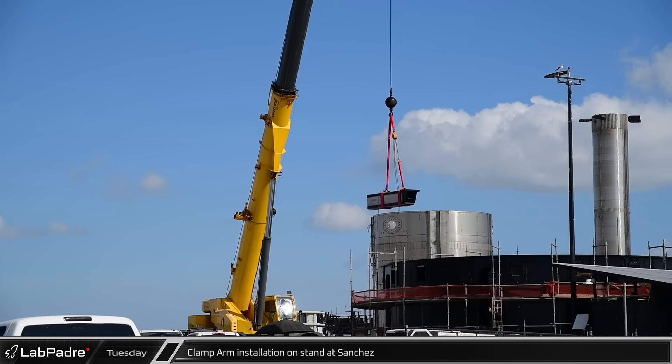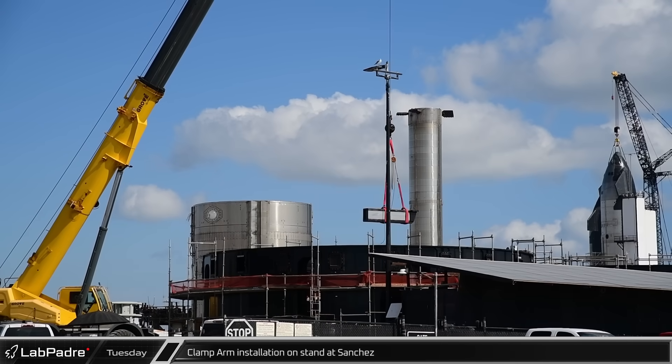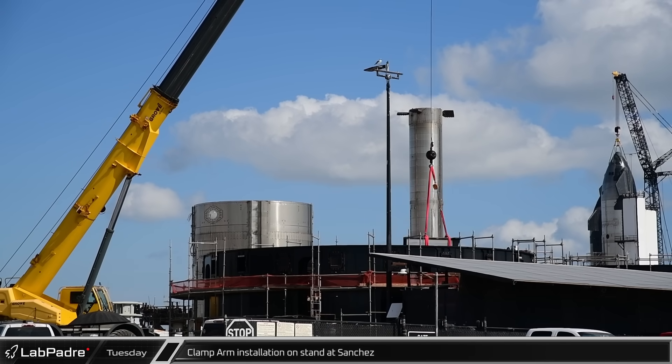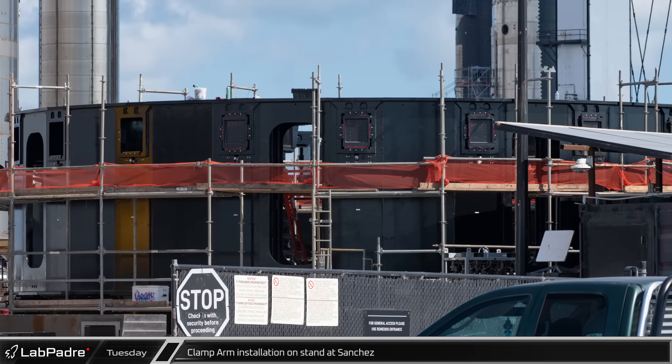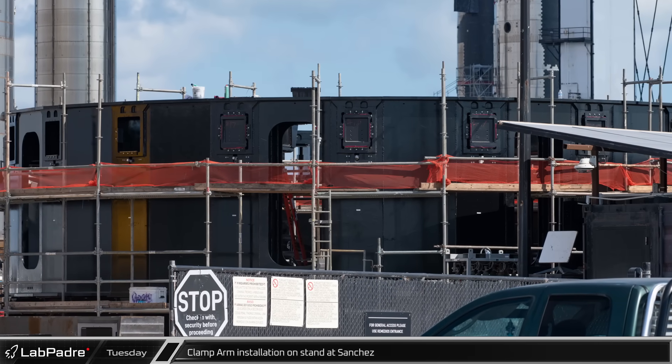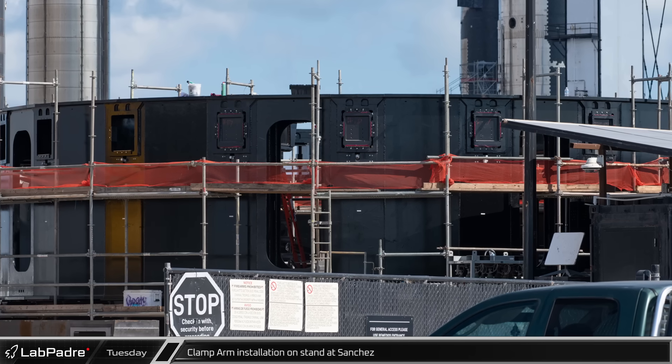Over at the Sanchez site, Chief caught a clamp arm being lifted for installation on one of the new black stands. The intended use of these new stands is still hotly debated, with theories ranging from booster static fire stands to new and improved transport stands. Is it one of those or something else? Let us know your thoughts below.